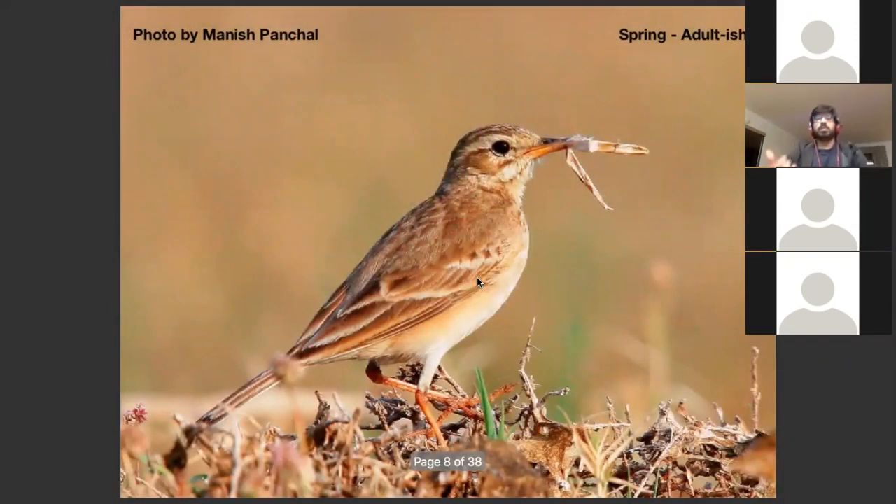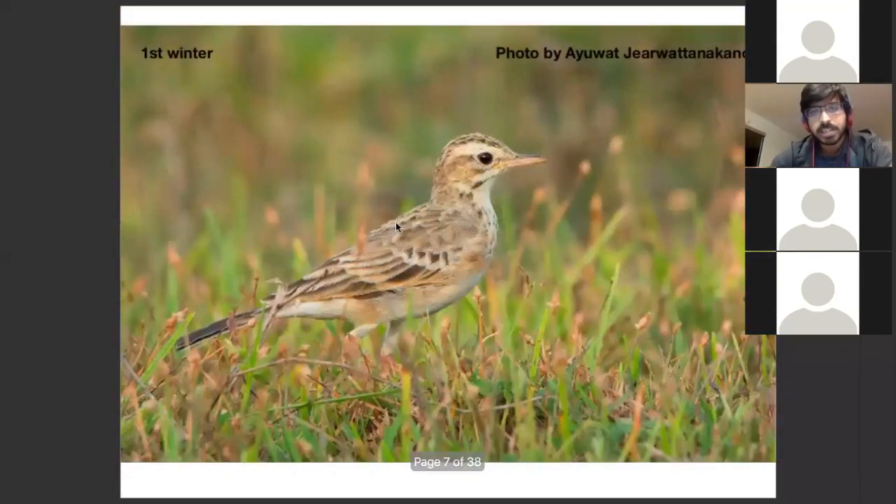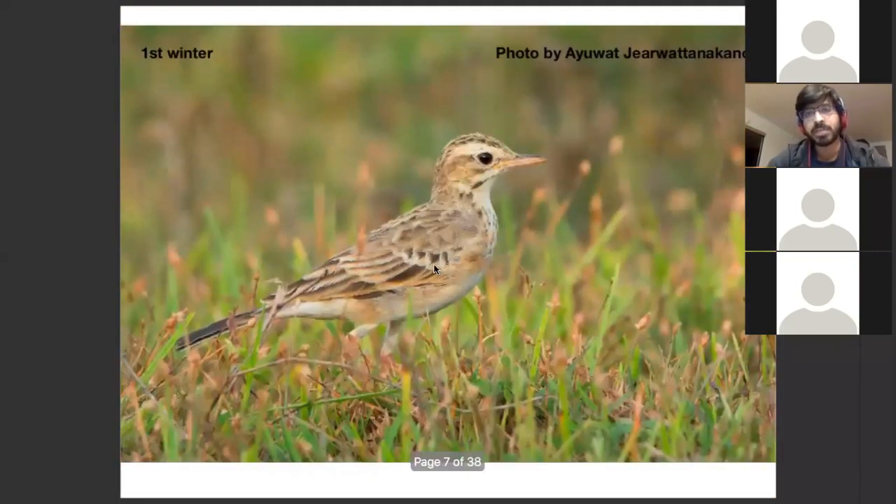Moving on to how it progresses — this bird has now crossed the first winter and aged. You can see the feathers have completely worn out. The scalations, as the feathers wear, look more like mottling as opposed to scales, and eventually become vague streaking on this bird. The pale fringes still remain. This is approximately March and April — a very fresh plumage adult in its first spring — the pale fringes remain but aren't as pale as they were in the first winter bird.